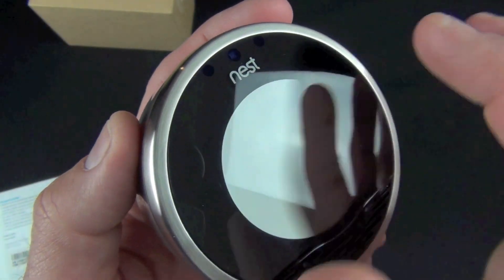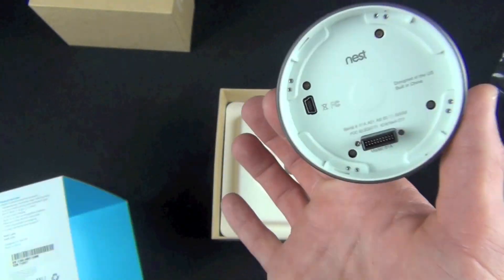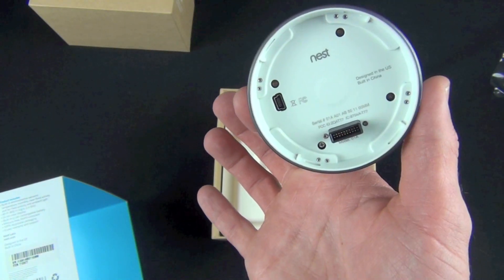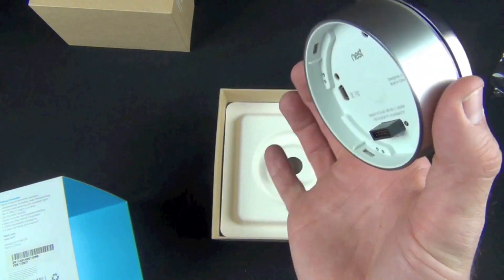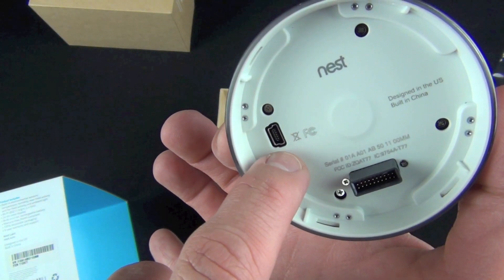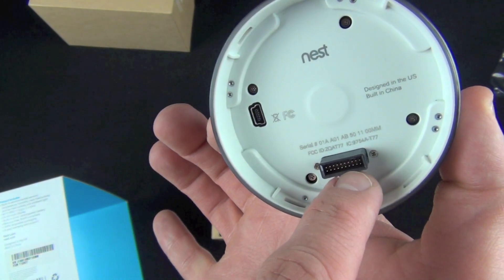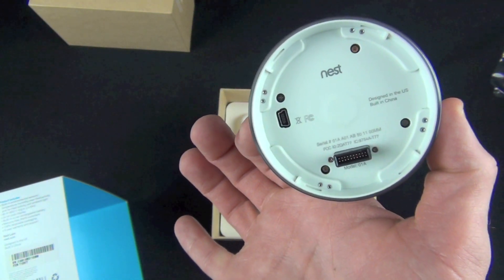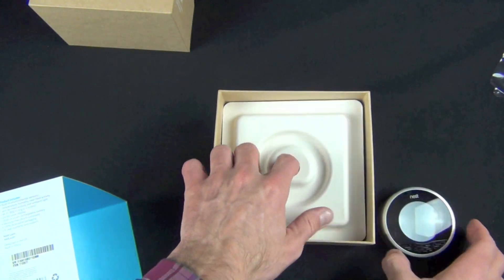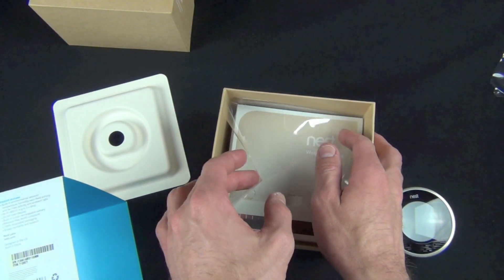We also have ambient light sensors. Inside is a rechargeable lithium-ion battery that constantly recharges while connected to the power source on your thermostat. On the back there's a USB connector for programming the device, and of course the connector that attaches to the wall plate.